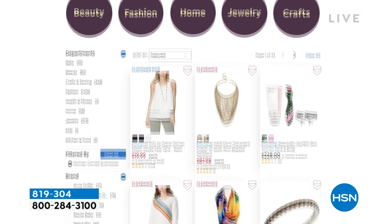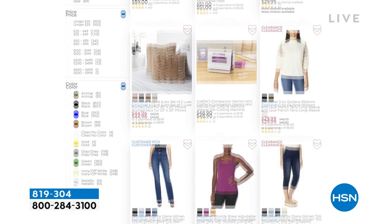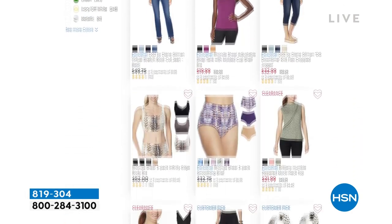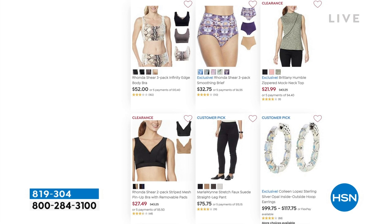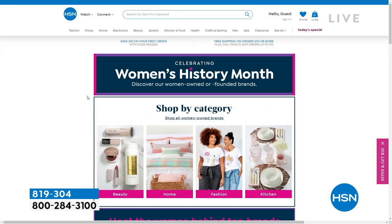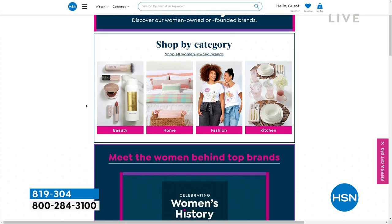You can see women-owned and founded businesses right there on HSN.com, and we are so proud to have so many. You can see Ronda Sheer right there in the forefront. Check it out, find something new, maybe discover a brand you've never shopped with before — especially this month during Women's History Month.